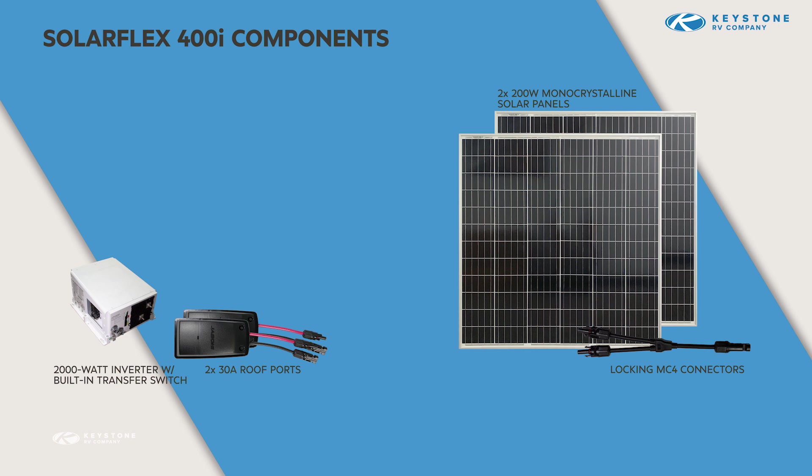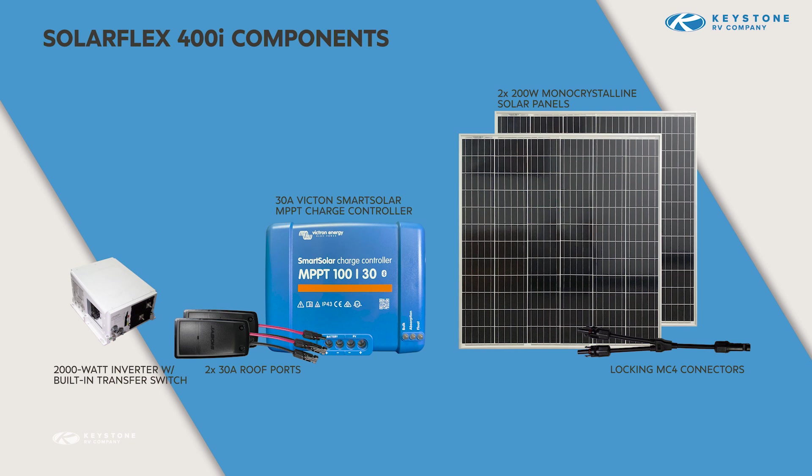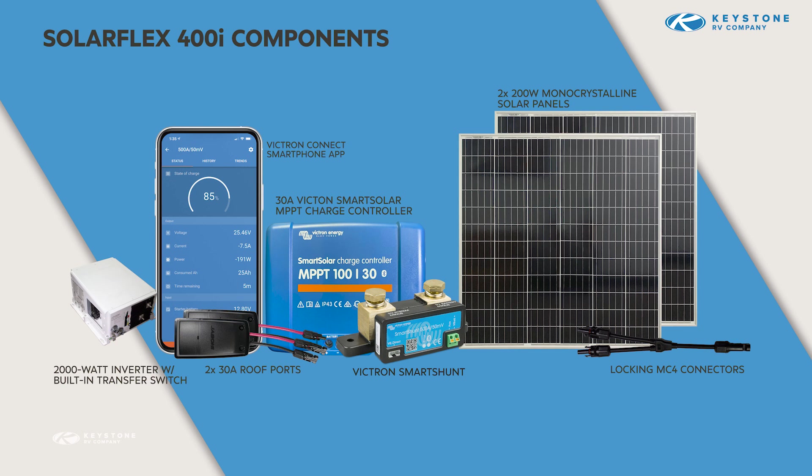We've also included a second 30-amp roof port, which we'll talk more about later when we get into the expansion possibilities. SolarFlex 400i also jumps from a 15 to a 30-amp Victron charge controller, which will charge the battery bank faster. The package also contains the Victron SmartShunt battery monitor, which provides visibility for owners to monitor their available energy and energy reserves via the Victron Connect smartphone app. Like our other systems, SolarFlex 400i includes a XAMPP portable panel side port.